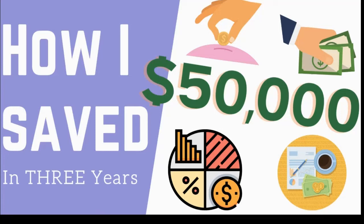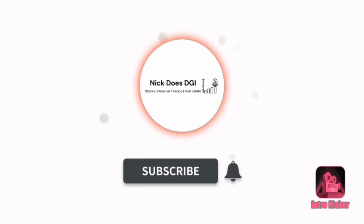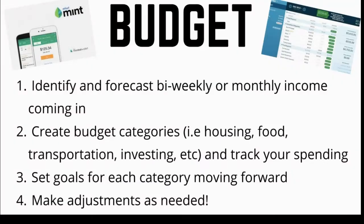Hello everyone, this is Nick with Nick Does DJI and welcome to my channel. Today we talk about how I was able to save over $50,000 in three years. We have to talk about the B word: budget.